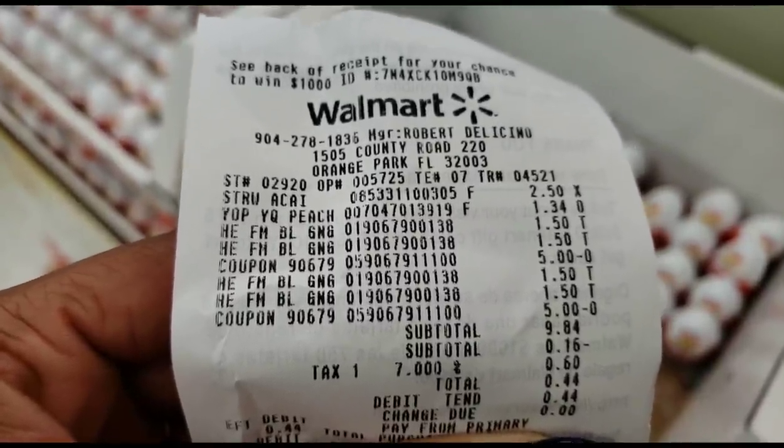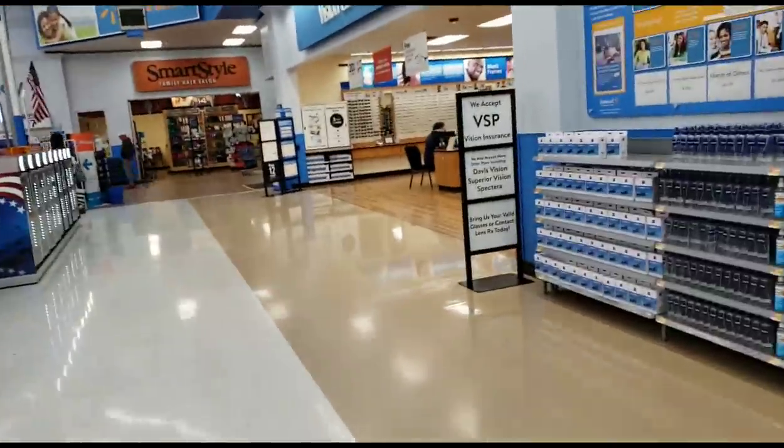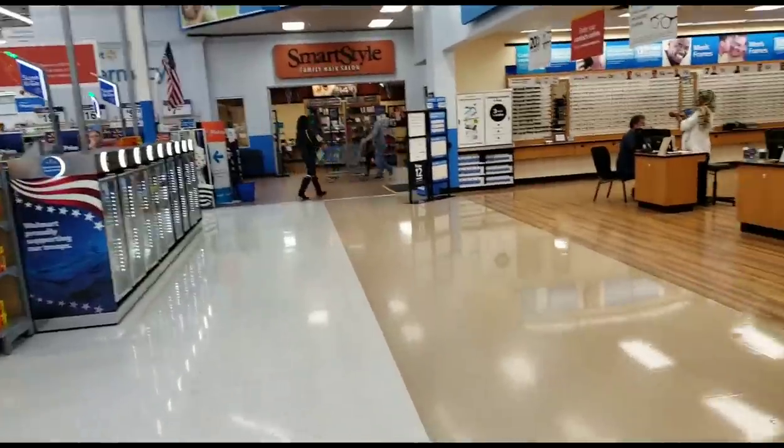Florida tax was 60 cents and my total due was only 44 cents. Now you can see how overage works at Walmart.